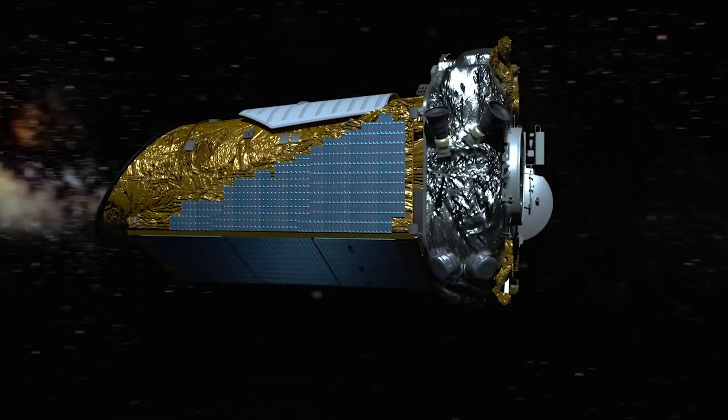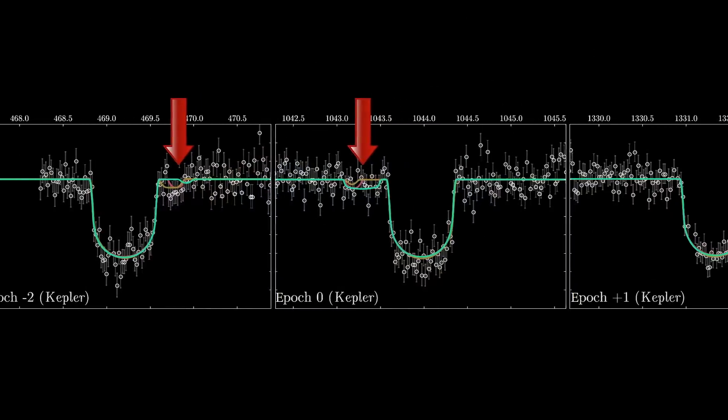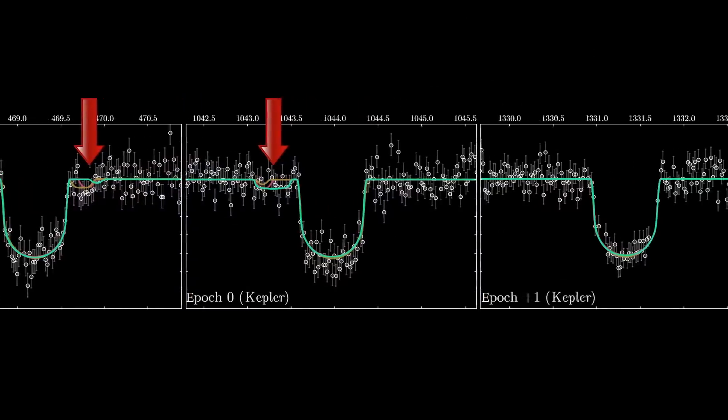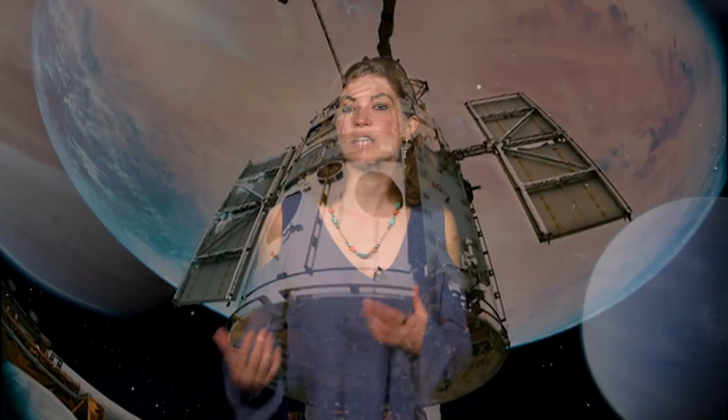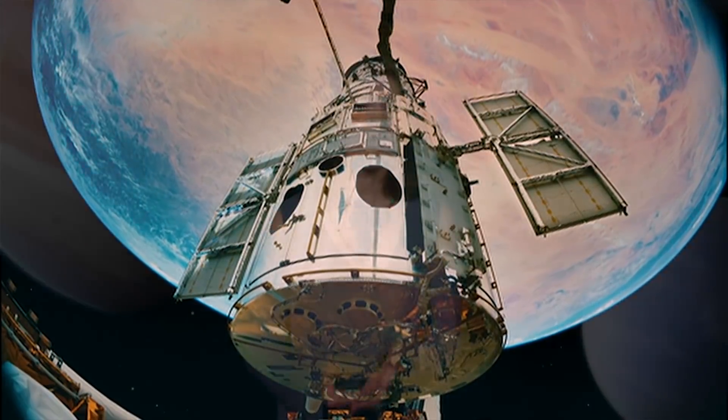In 2017, astronomers using NASA's Kepler telescope found hints of evidence of what they thought could be the first exomoon ever detected — a moon orbiting a planet outside our solar system. A lot of people were very excited about the potential discovery, and the research team requested time on NASA's Hubble Space Telescope to see if there was truly a moon. Now the data from Hubble is in and processed. Have scientists found our first exomoon?